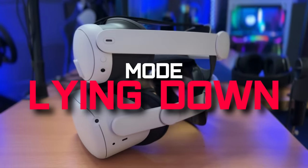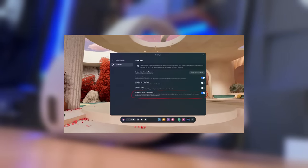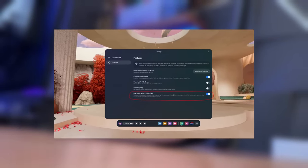Finally, Lying Down Mode is here on the Quest 3. It was already on the Quest 2 and the Quest Pro, but now it's here on the 3. Click the switch in the Experimental Features menu and you can use apps lying down.